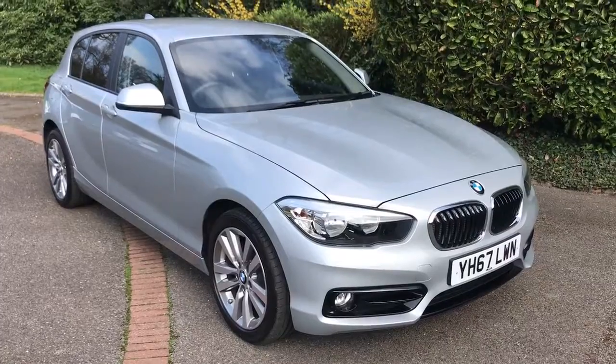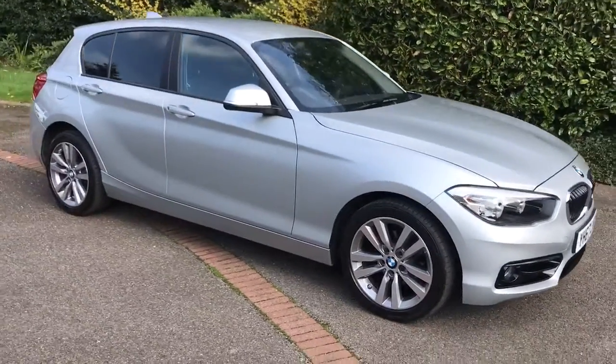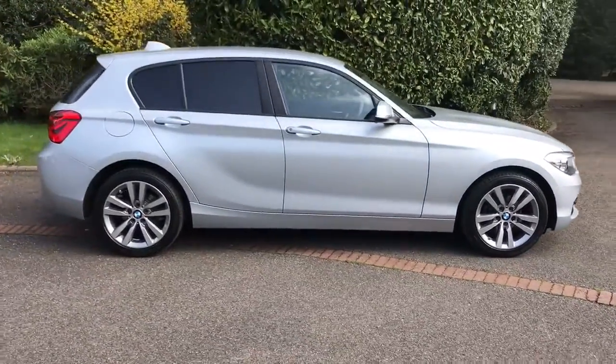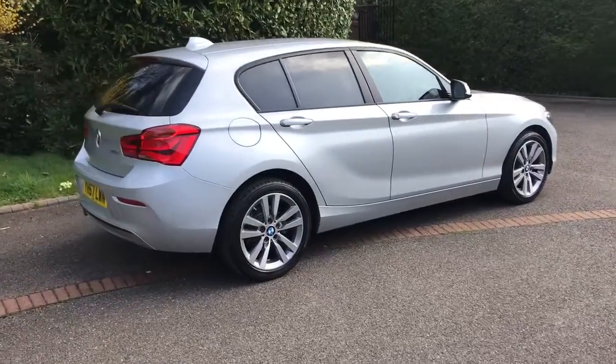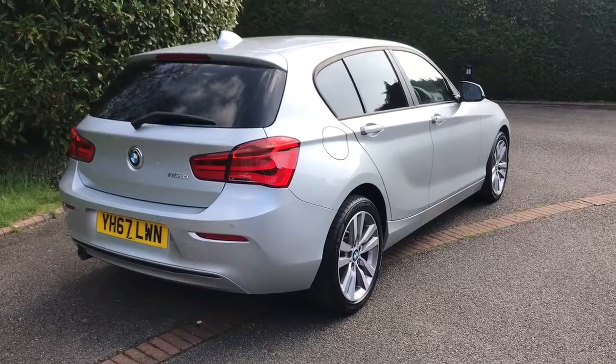So here we have the BMW 116D Sport on a 67 plate. I'm going to start off by showing you around the outside of the car and then we'll hop in and run through some controls on the inside. From the outside you can see that it's a five-door car with alloy wheels and tinted windows. Let's start off inside the boot and then work our way around the rest of the car from there.